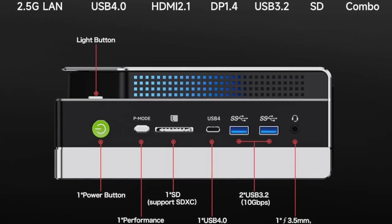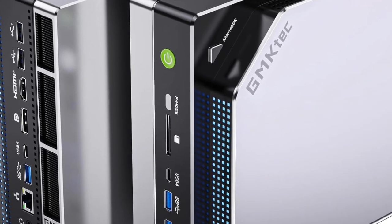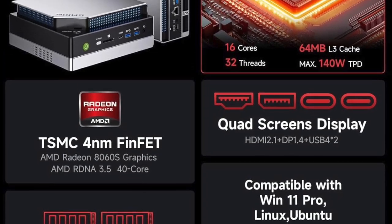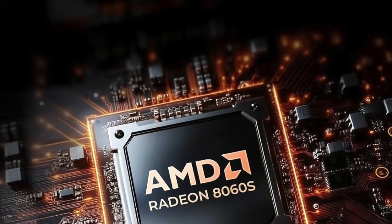And let's not forget about connectivity. This machine comes fully loaded with Wi-Fi 7, the fastest wireless standard available, ensuring ultra-low latency and blazing download speeds. You also get USB 4, offering the speed and flexibility you need to connect high-bandwidth devices and external GPUs.